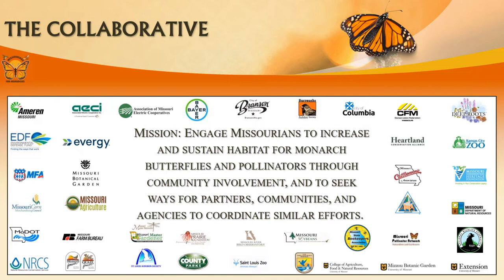First, let me introduce you to the collaborative. Missourians for Monarchs is a collaborative of conservation and agricultural organizations, government and non-government agencies, utilities, and agribusinesses committed to monarch and pollinator conservation.